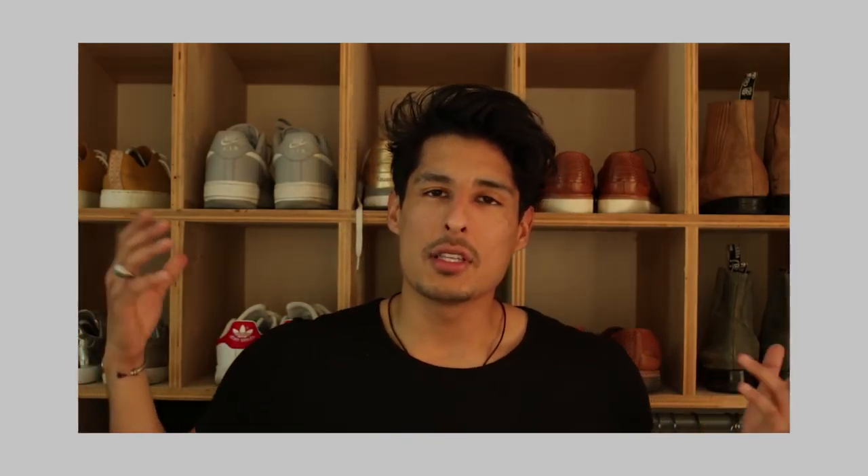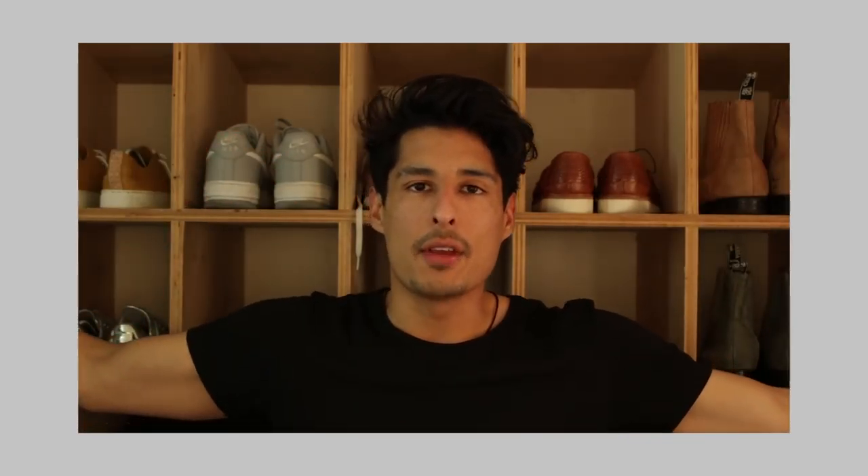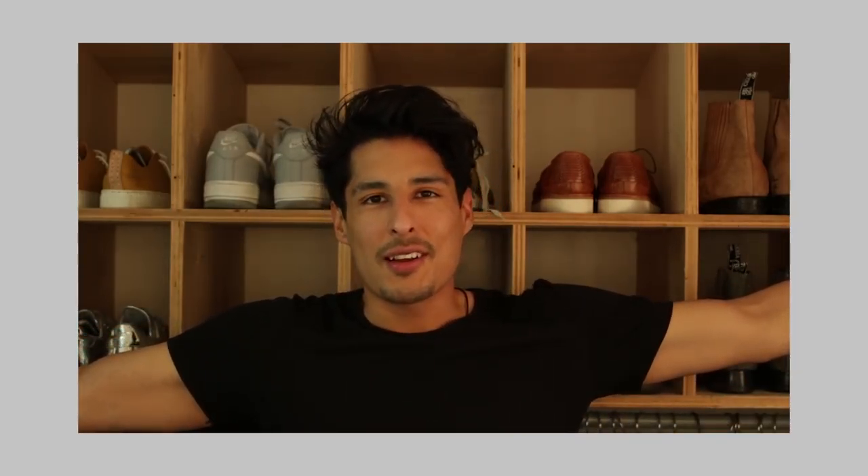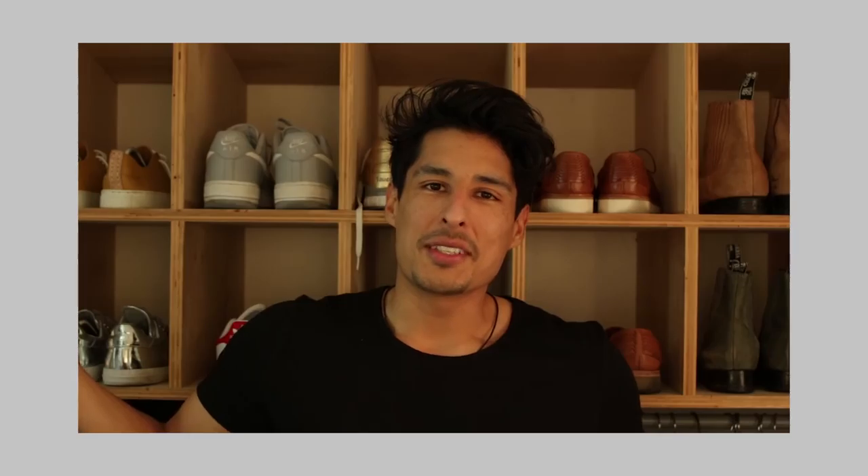Thank you guys so much for stopping by my YouTube channel. I hope you enjoyed this video. Down below will be the link to where I bought this manuka honey. If you want to purchase it or find it for a bit less, you could also check Amazon. If you haven't followed me on Instagram yet, go do so. If you guys love this, subscribe, share, and like the video. Manuka honey is goals — thank you guys so much, peace out.